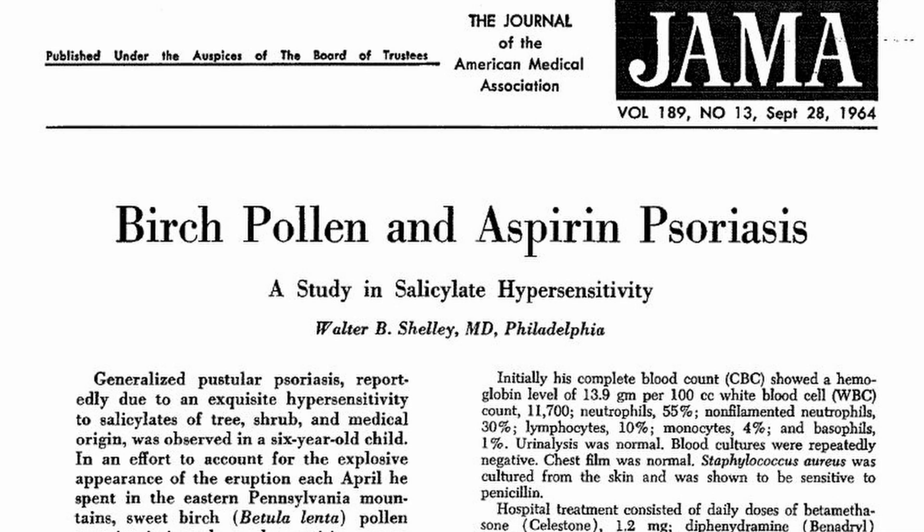Hi everyone, short video today. I'm not going to go through a whole paper but I am going to pull out a few time-sensitive little tidbits in here. The paper we're going to look at is 'Birch Pollen and Aspirin Psoriasis: A Study in Salicylate Hypersensitivity' by Walter Shelley in 1964. Not exactly cutting-edge research, but sometimes you have to go find the older papers to find the little building blocks and stepping stones that everybody's referencing in the new stuff.